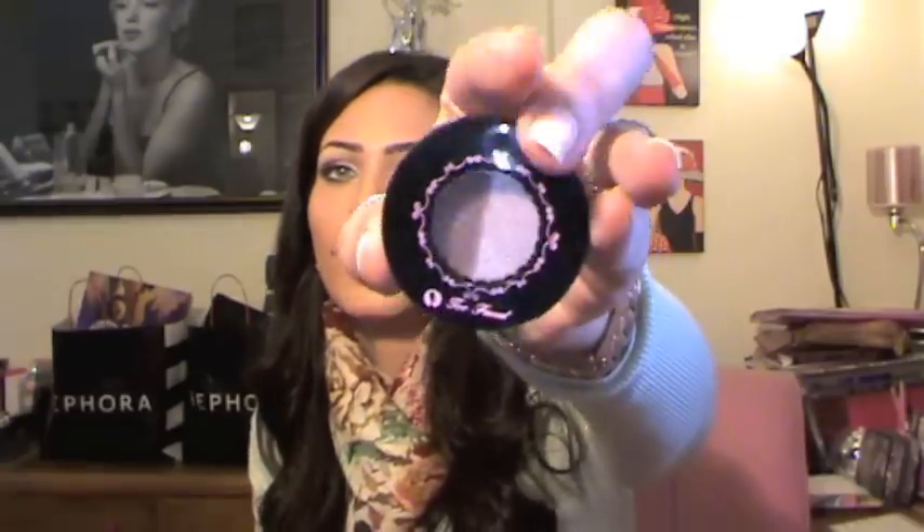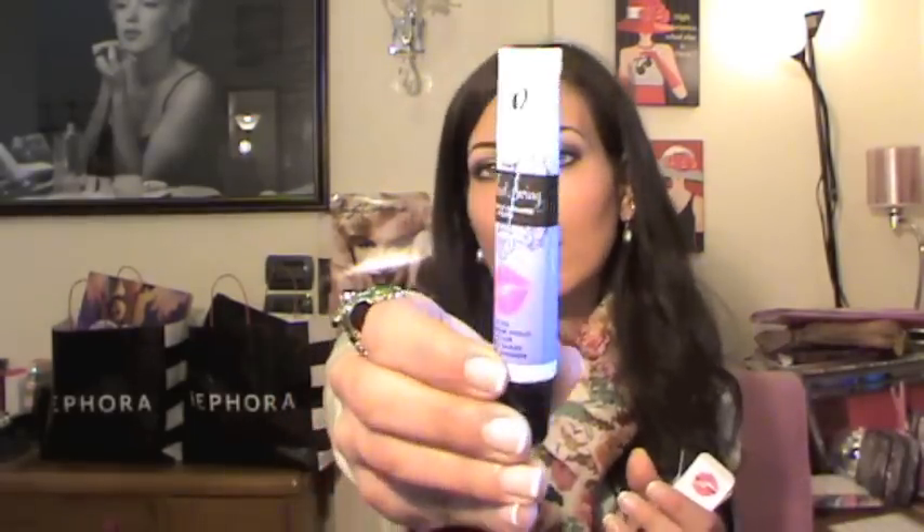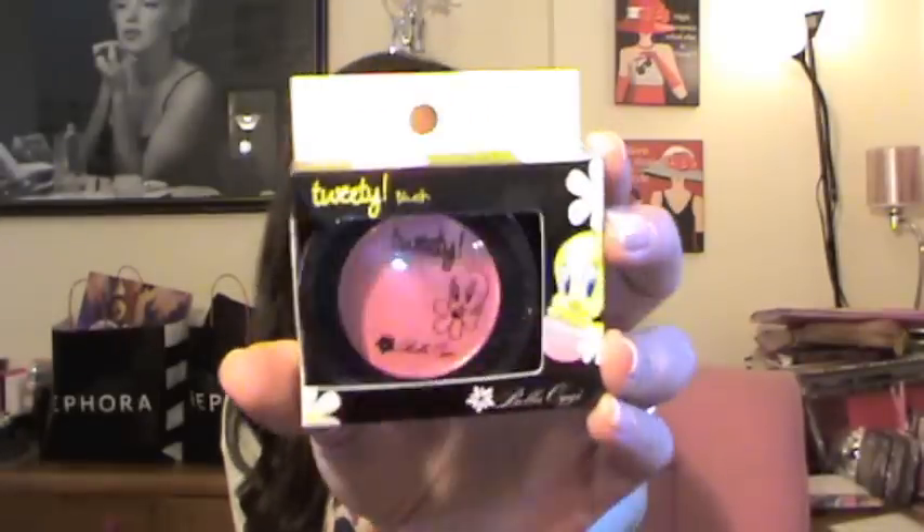Next, you're gonna get one of the Too Faced duo eyeshadow — I'll show you how it looks. The packaging is so cute. Also from Too Faced, you're gonna get one of the Mood Swing lip gloss in Pink Shimmer. I really really like these lip glosses — here's how it looks.